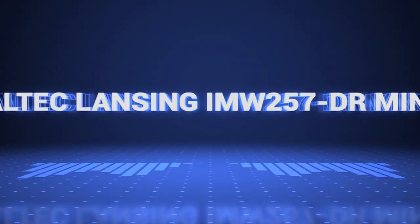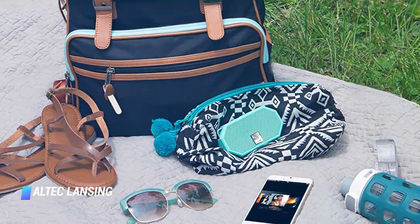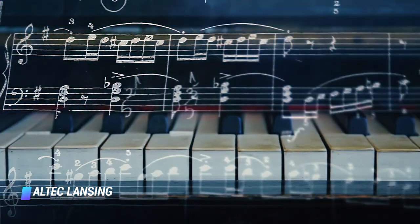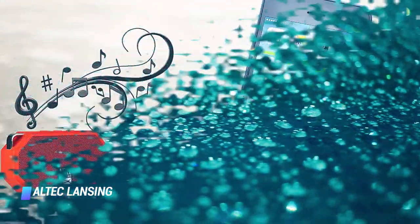Coming in at number 9, the Altec Lansing IMW257DR Mini. A small and portable speaker with a 30-foot connection range, 6 hours of claimed battery life, and voice assistant compatibility. It also pairs with a second speaker for amplified sound.